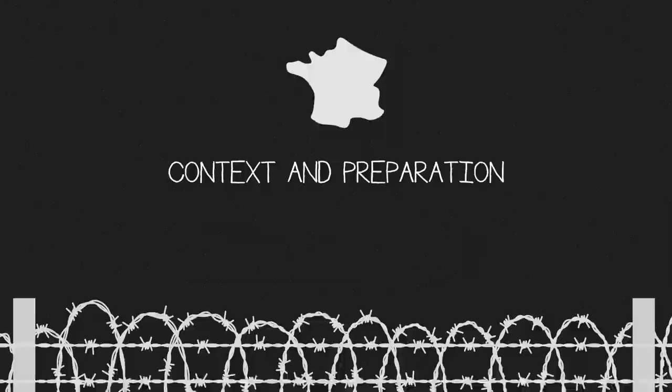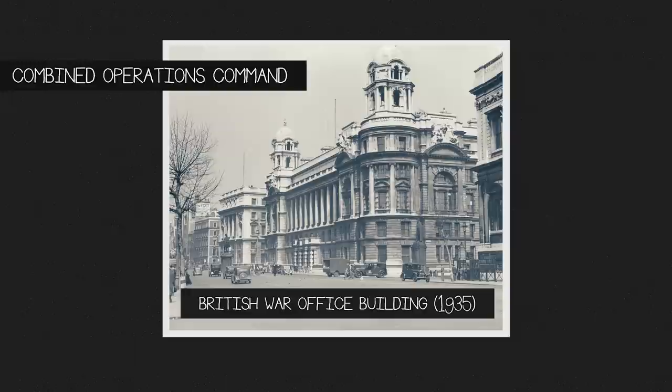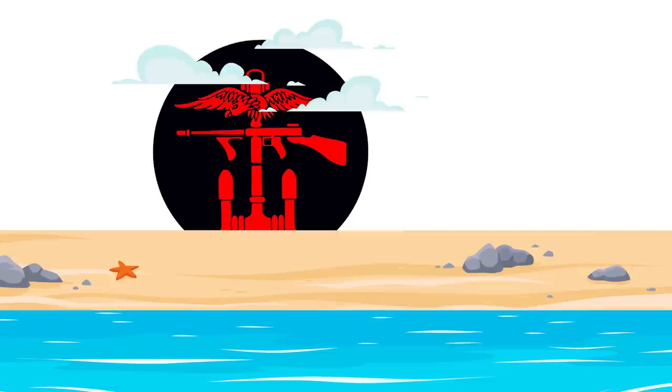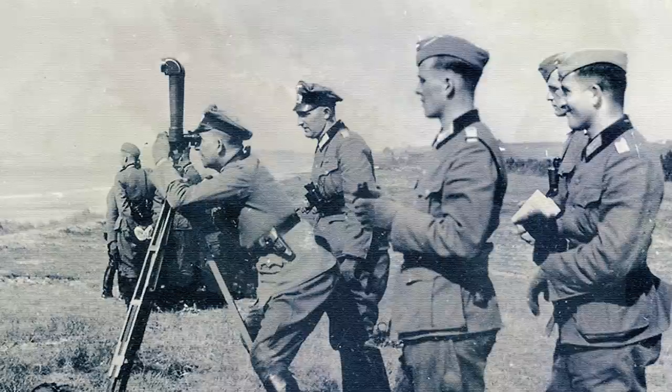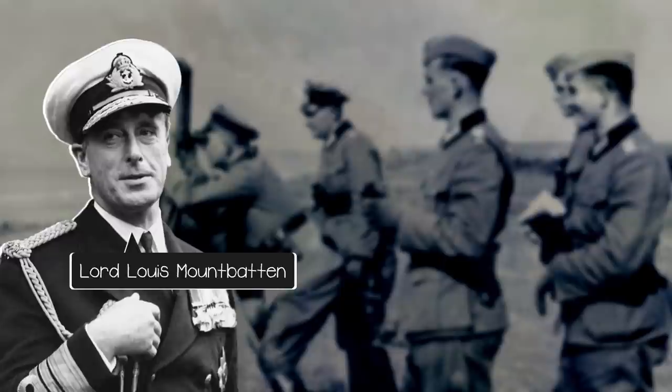By mid-1942, the Germans had been reaping the benefits of their occupation of France for a couple of years, but the Allies, of course, weren't just sitting back and doing nothing about it. One of the initiatives the British War Office came up with was the Combined Operations Command and its spec-ops operatives. As the title suggests, Combined Operations made use of air, sea, and ground power, a fact reinforced by the department's insignia, which featured an albatross, anchor, and SMG. The primary objective of Combined Operations was to carry out spec-ops raids on German forces operating in Europe, and by July 1942, British Admiral Lord Louis Mountbatten had been spearheading the department for the better part of a year.